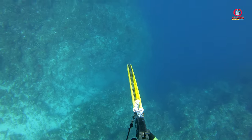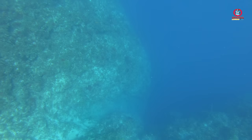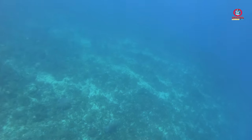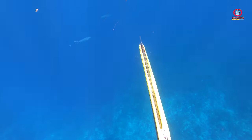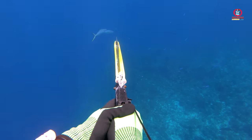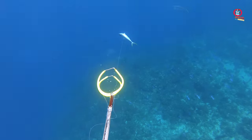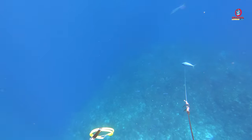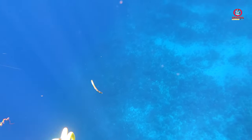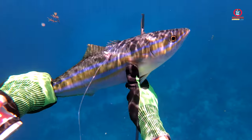There were a few more yellow tail snappers moving real fast. Then two more lovely rainbow mackerel were passing, so I grabbed the opportunity and picked out the big one.